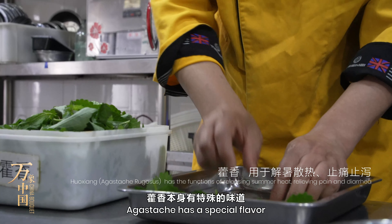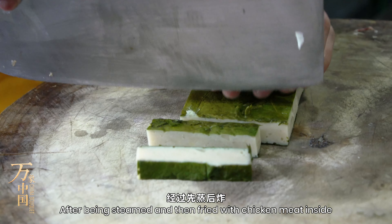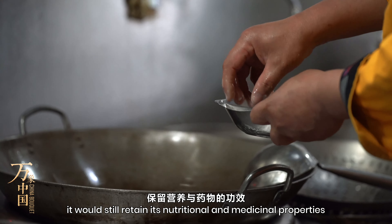Agastache has a special flavour. After being steamed and then fried with chicken meat inside, it would still retain its nutritional and medicinal properties while having the perfect mixture of aroma and flavour.